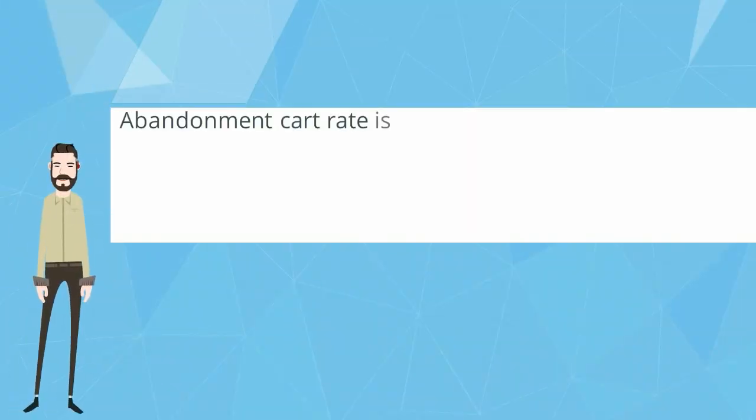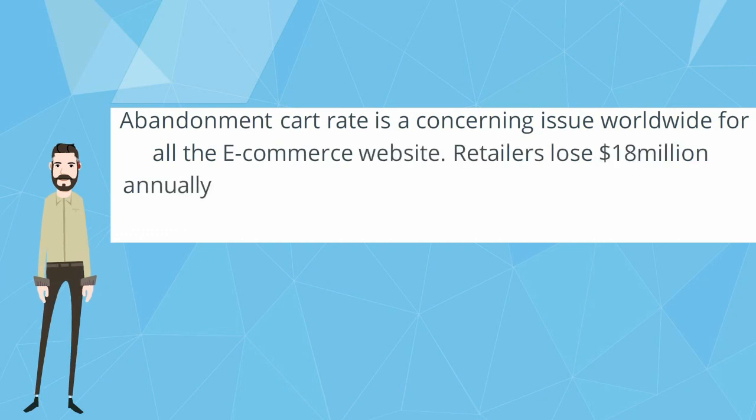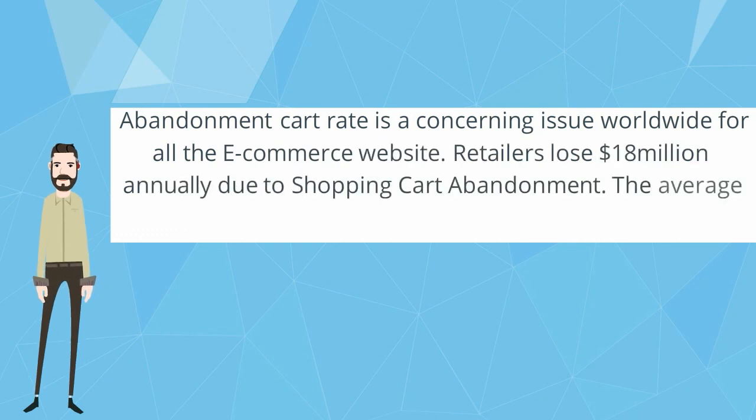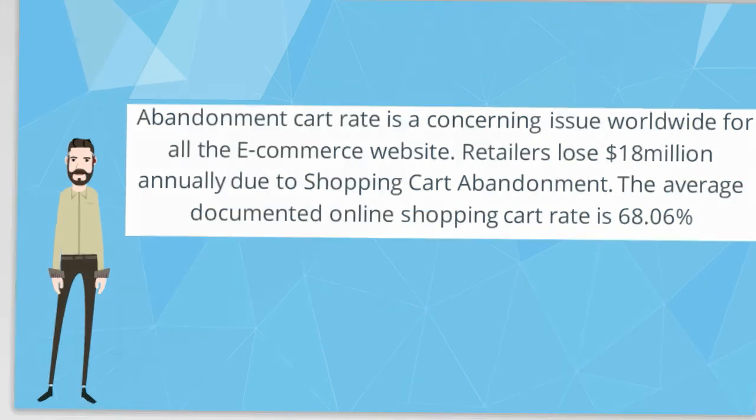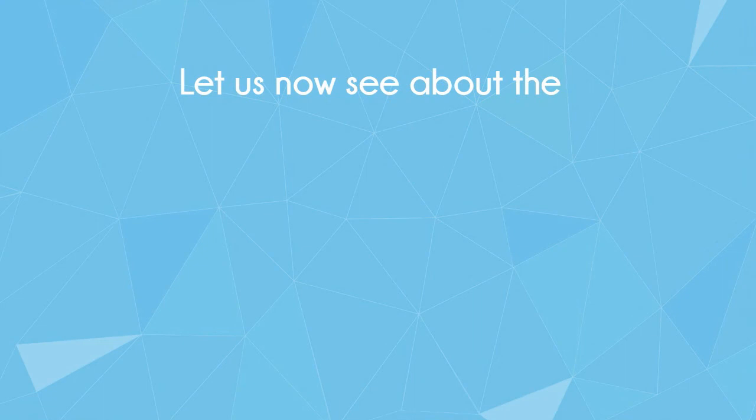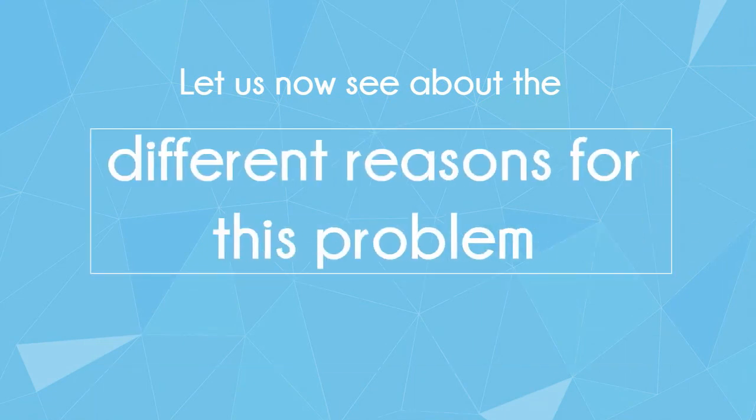Abandonment cart rate is a concerning issue worldwide for all e-commerce websites. Retailers lose $18 million annually due to shopping cart abandonment. The average documented online shopping cart abandonment rate is 68.06%. Let us now see the different reasons for this problem.